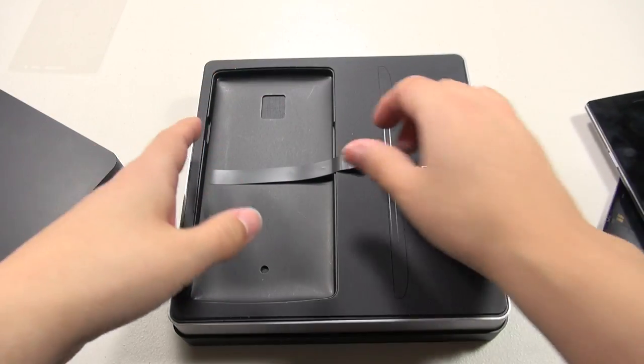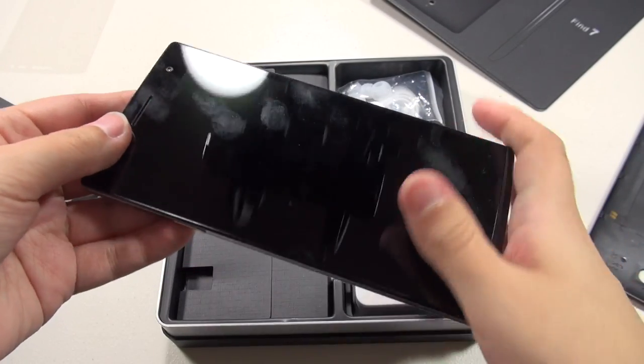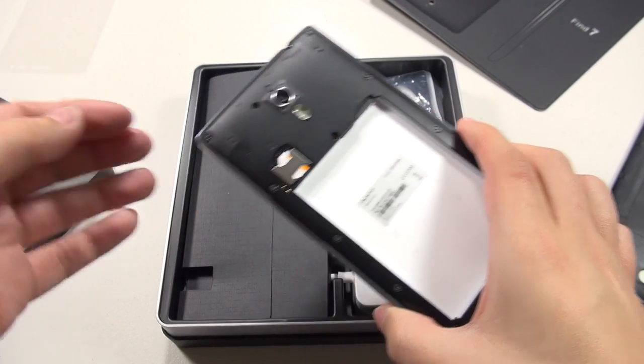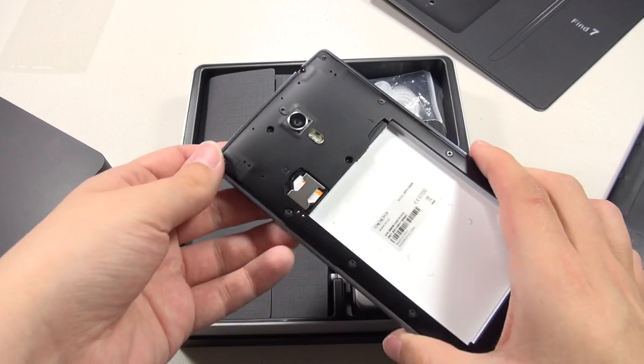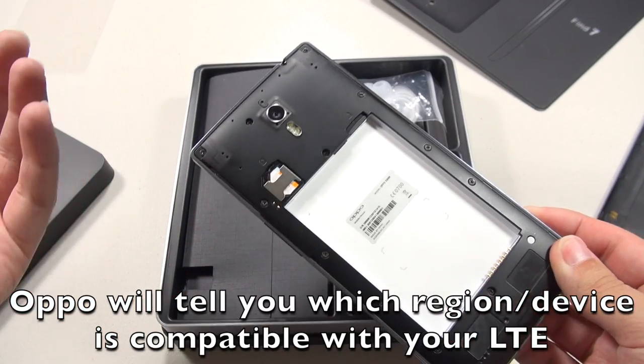Oppo sent me the US version — there's also an international version. The US version has LTE bands 4 and 17, so I can use it on T-Mobile or AT&T and get LTE. So that's excellent.